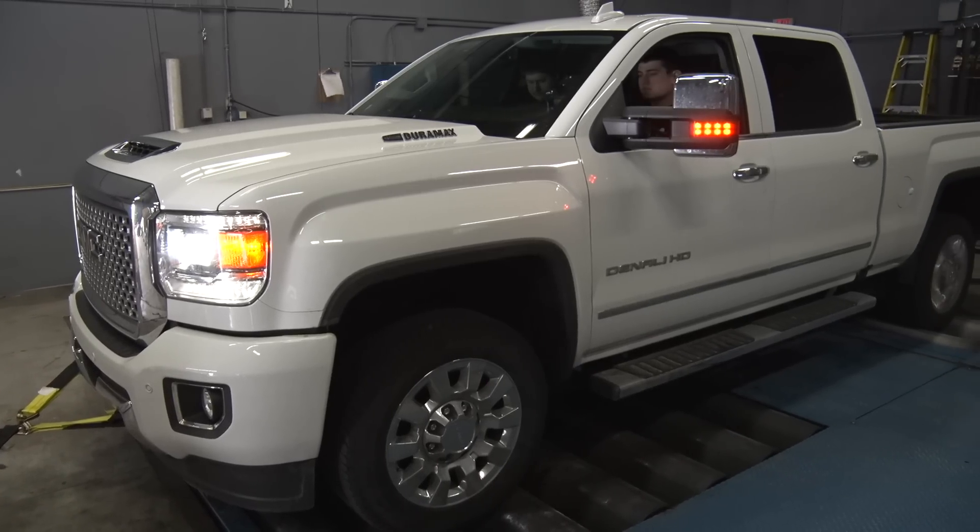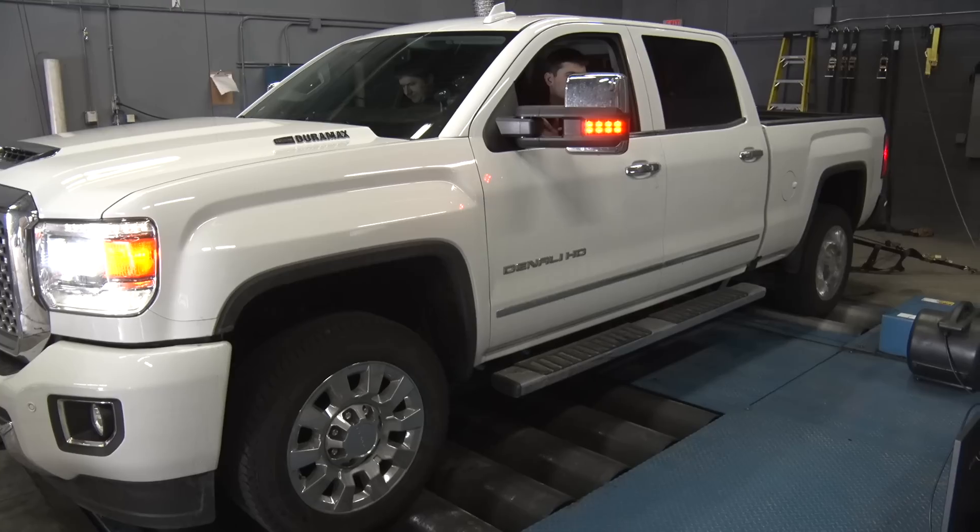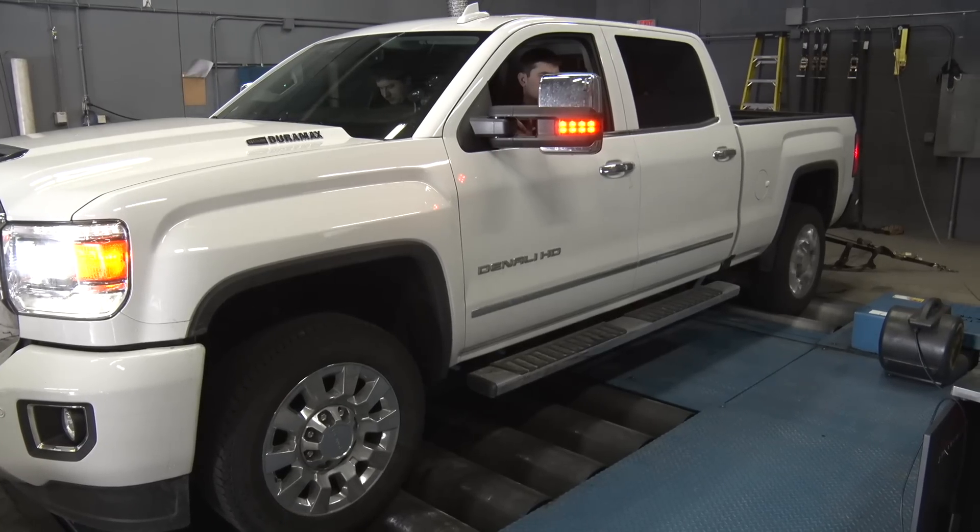My goal when talking to a customer about a tuned truck is to tell them we can add this much power and the truck is not going to regen any more frequently than stock — or it's going to regen less. But how do we show that to the customer? We came up with a test, and what better truck to use than the L5P — kind of the talk of the town as far as the diesel tuning platform.